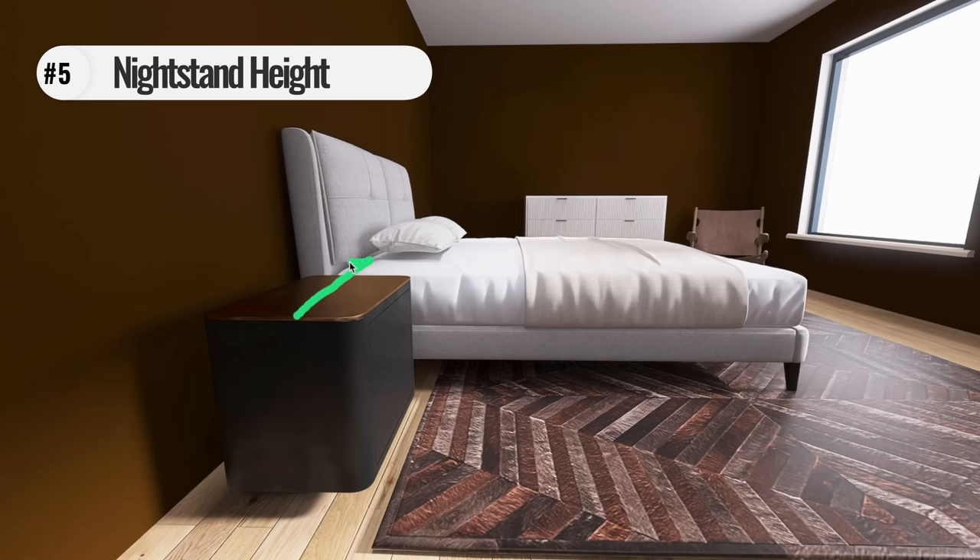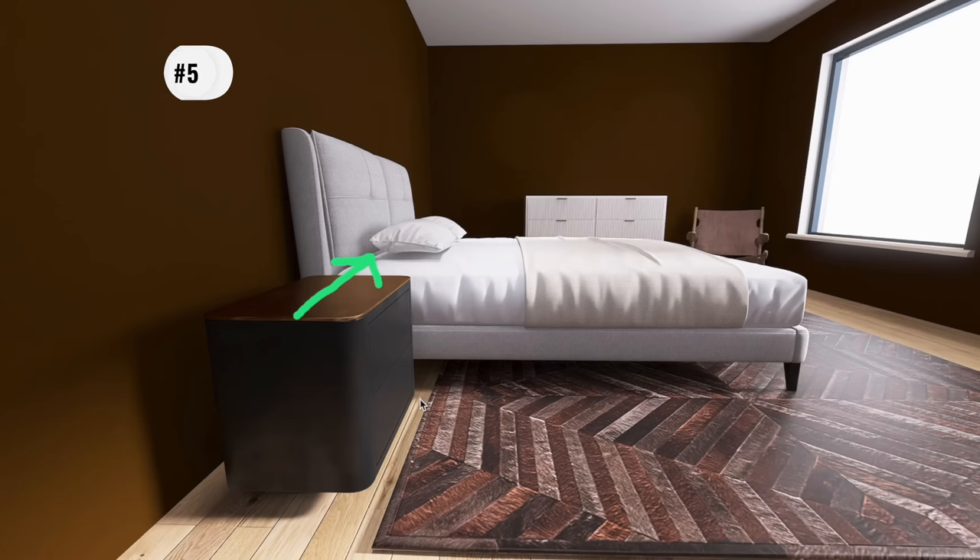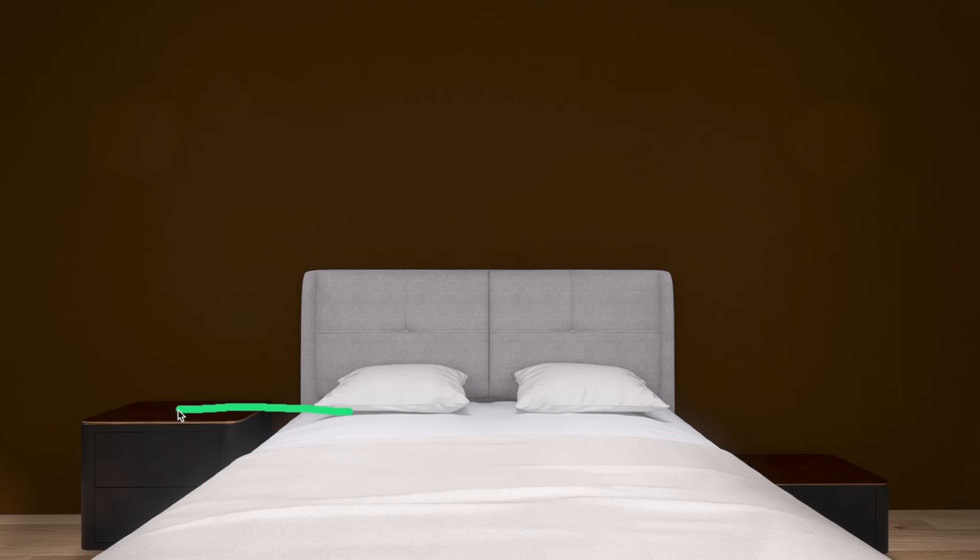Next we're going to talk about nightstands. Your nightstand size is everything, but first let's talk about nightstand height. Regardless of what size bed you have, you want your nightstand to be the same level as the top of your mattress or mattress topper, so you can reach out and grab medication, a drink, or whatever you need with your arm completely level. Grab your tape measure, measure to the top of your mattress, and find a nightstand that is about the same height, plus or minus four inches.